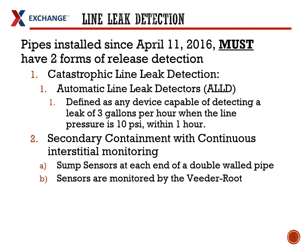Since 2016, the EPA has required all piping to have two forms of release detection. The first is considered catastrophic line leak detection, usually accomplished through an automatic line leak detector. They define this as a device that can detect a leak of 3 gallons per hour when the line is pressurized to 10 PSI. Line leak detectors check the lines every time a customer starts a transaction at the dispensers.